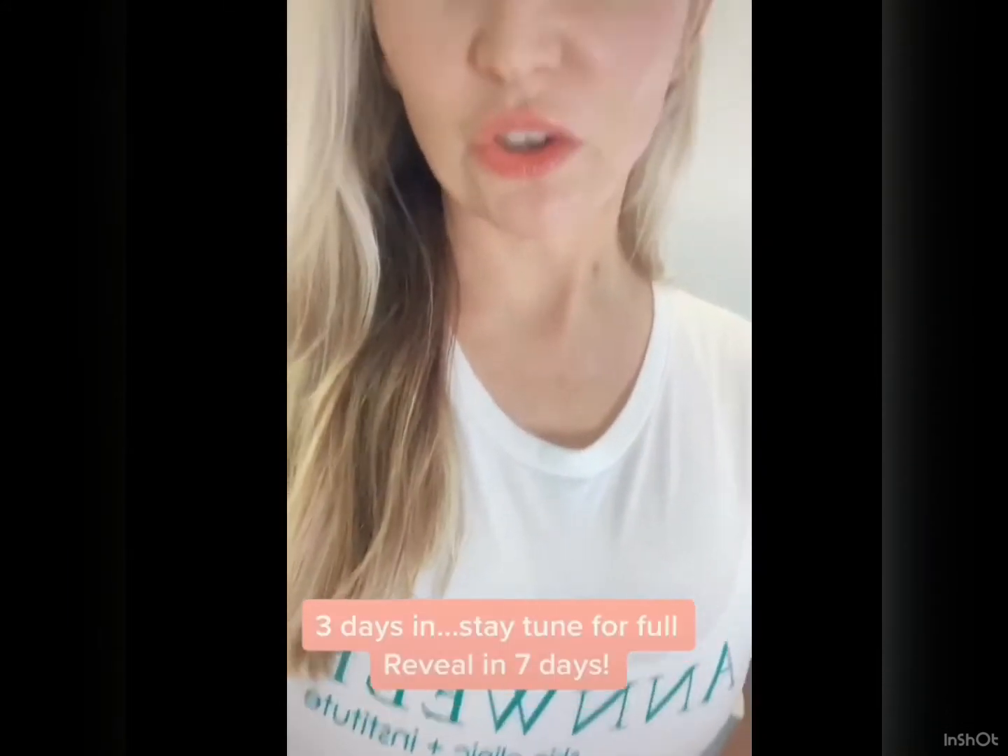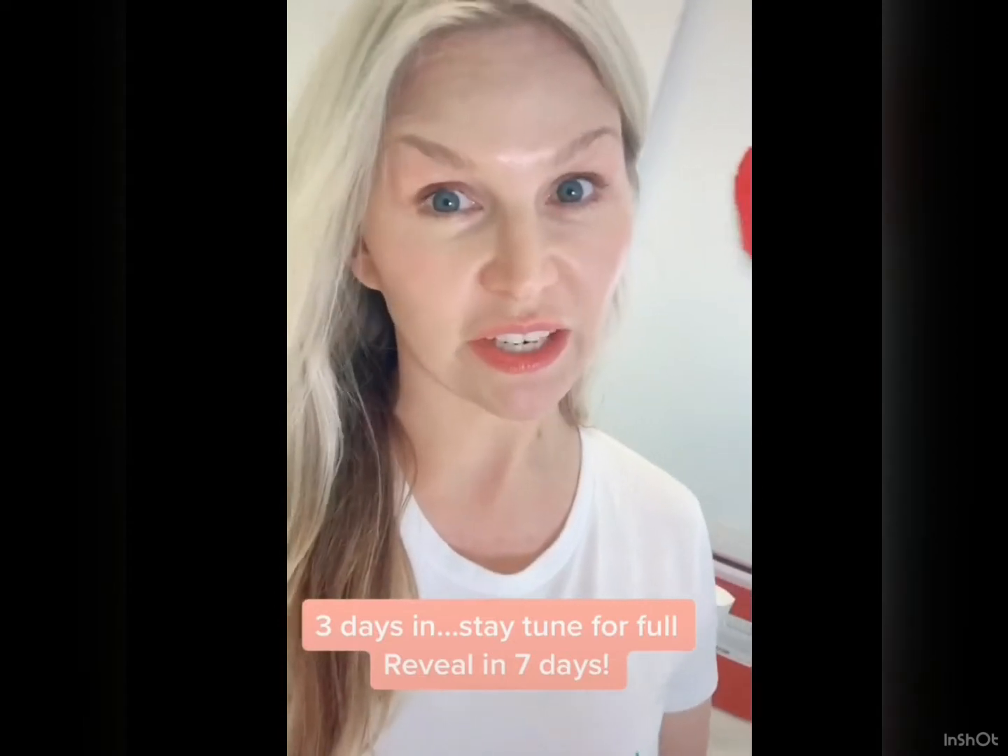Hey guys, so I'm trying to give you a little update from the PRP treatment and the Botox that I did in necklines. As you can see, there are little pinpoint bruises in the area. There's definitely some bruising on my chest, so be prepared for that with the treatment.